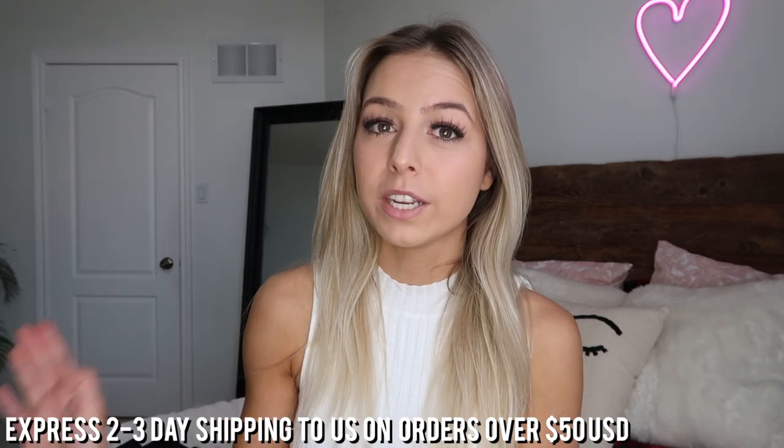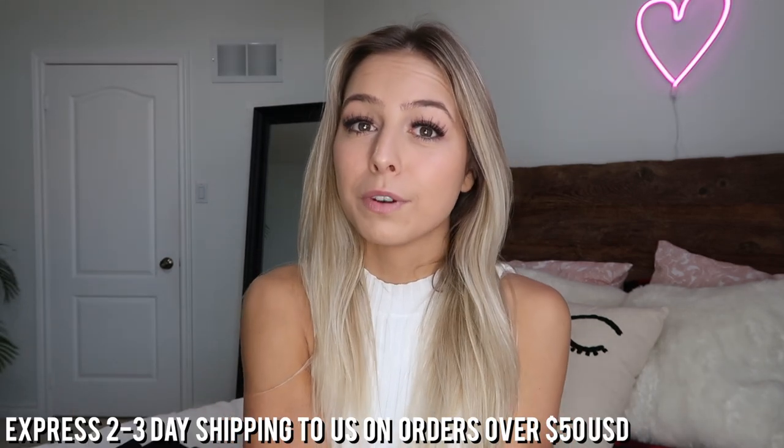I have a coupon code for you guys for 20% off — it's TaylorXPP. So if you see anything that you like, definitely make sure to use that. Also, Princess Polly has express two to three day shipping to the U.S. on orders over $50.